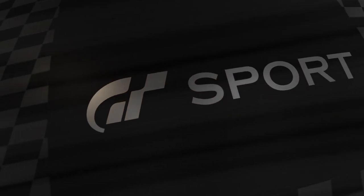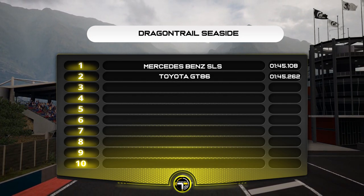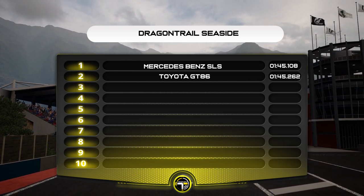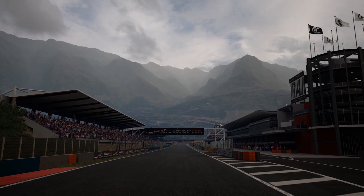Where does that compare versus the Mercedes SLS at this circuit? It is 10.5 tenths down, which is expected, because the SLS has a lot more grunt versus the GT86 boxer engine. Polyphony obviously BOPping to the characteristics of the car, and I think they've done it really well.